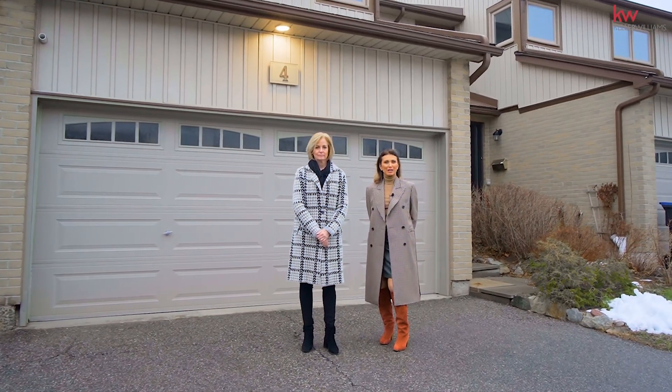Hello, I'm Raluca with Keller Williams Real Estate Associates. Hi, I'm Michelle Dunlop with Raluca and Michelle Real Estate Team.